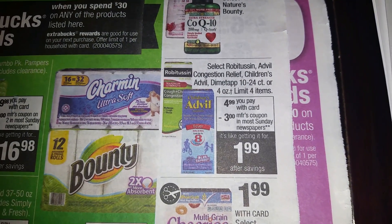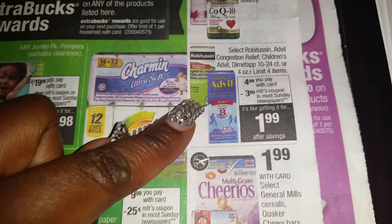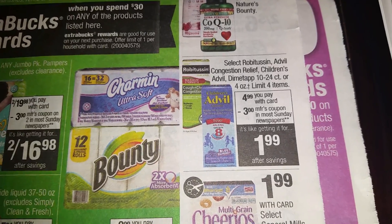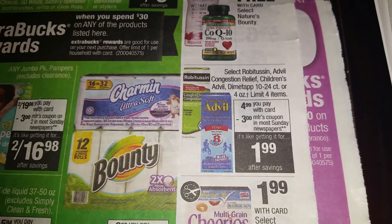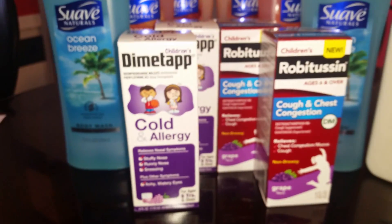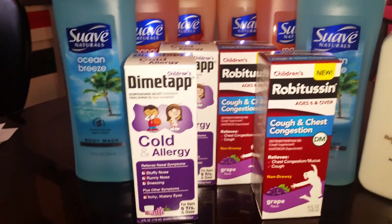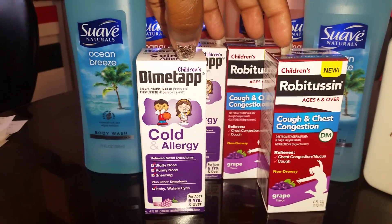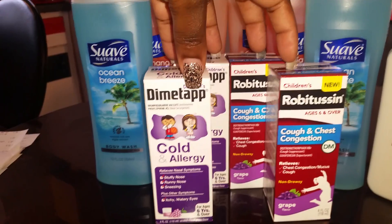The next deal — I told you guys I was going to stock up on this because my whole family had the sniffles and I am not having it. In my first transaction I purchased two children's Dimetap and two children's Robitussin. Remember, you're only allowed to purchase four of them in the same transaction, otherwise it's going to ring up at the full $7.99.